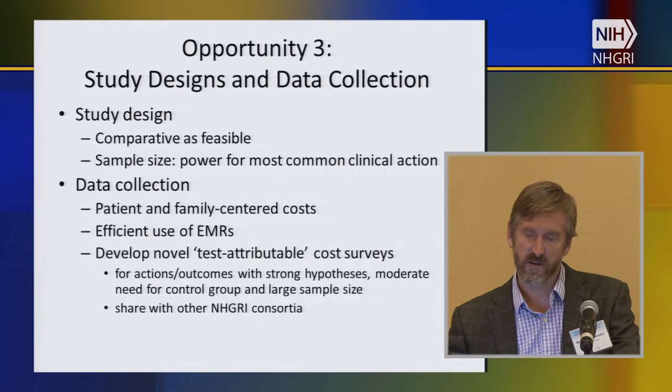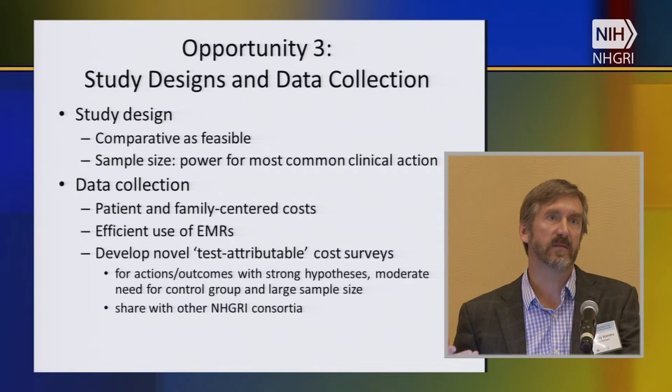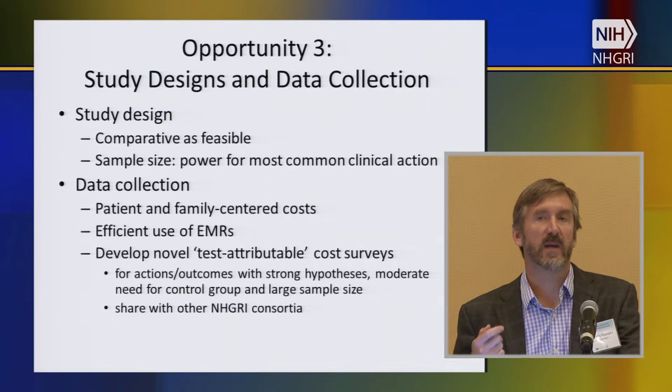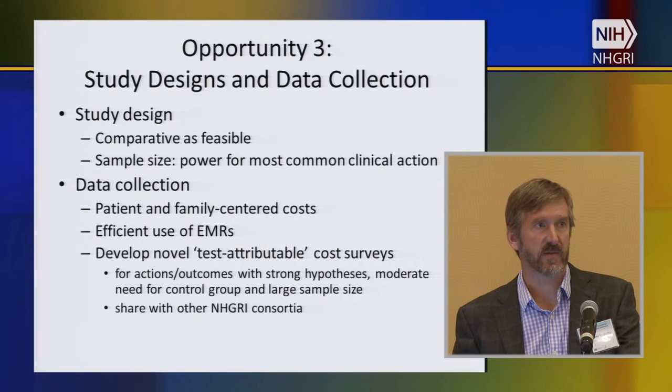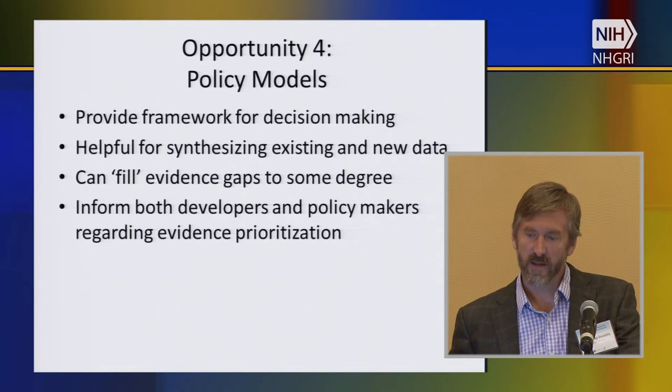Some of those tools really relate to data collection. The patient and family-centered cost issue — the cost of the odyssey of trying to find a diagnosis for a patient — I don't think has been well enough documented. There also needs to be communication with payers about what that really means and their level of engagement and willingness to pay to end the diagnostic odyssey. We could probably make more efficient use of EMRs within CSER. We're never going to have studies powered for economic outcomes, so we need to start developing patient-reported health economic outcomes where we can ask patients what actions they took because of their test result.